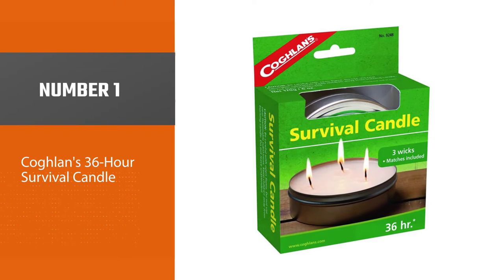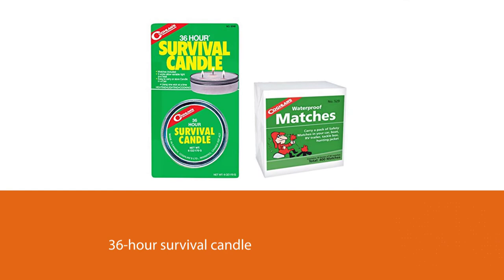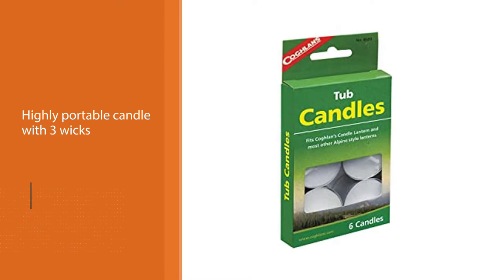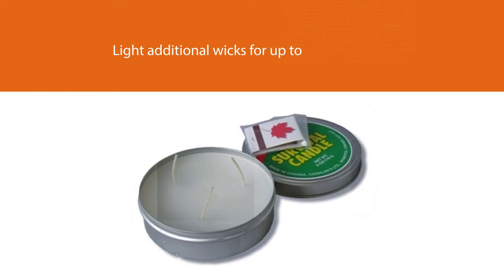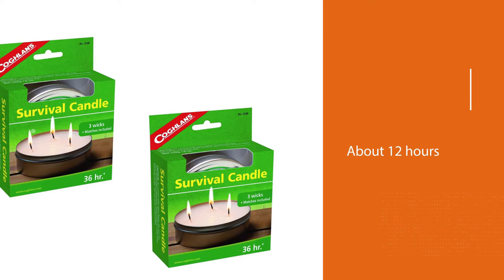Number one, most popular: the Coglans 36-hour survival candle. Coglans has been making quality outdoor equipment and supplies for 50 years. Their 36-hour survival candle is a lightweight and highly portable candle with three wicks. It's made from a blend of soy and paraffin wax for the best burn characteristics. With a single wick lit, the candle will burn for about 36 hours continuously. If you need more light, you can light additional wicks for up to about 12 hours of burn time.